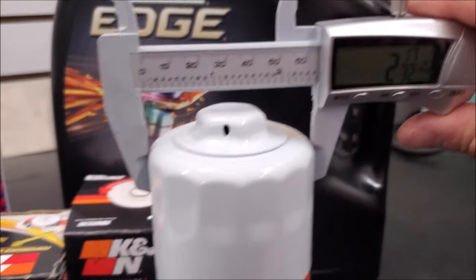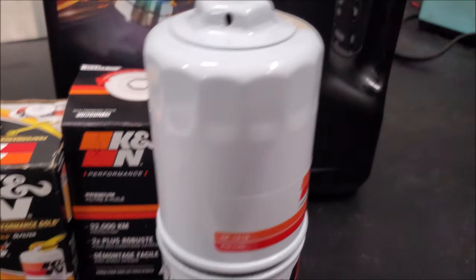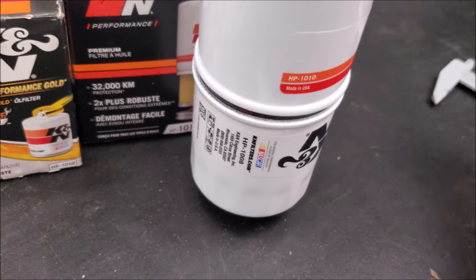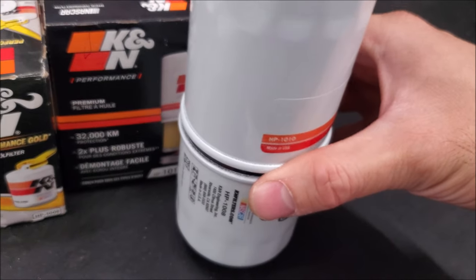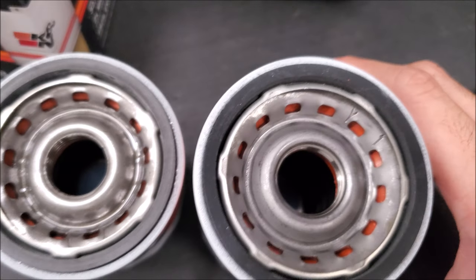Also comparing the casing, they're identical in diameter, or outside diameter. You can even just verify by putting them together, and then if we look inside, they look identical.